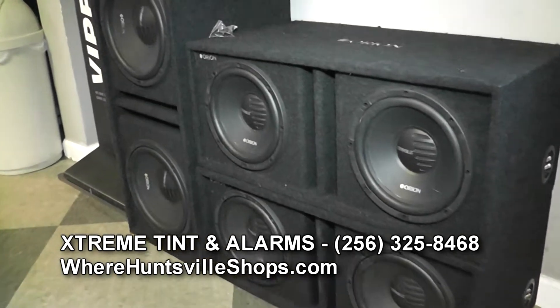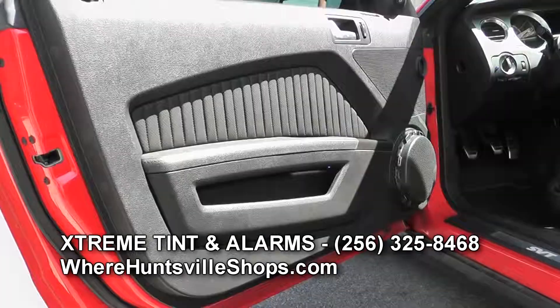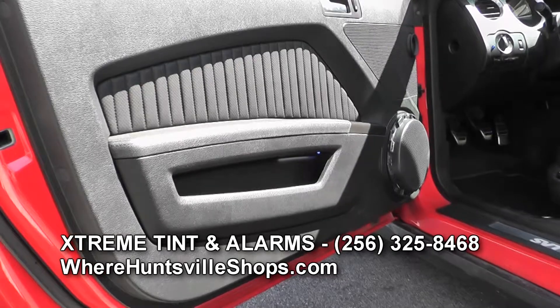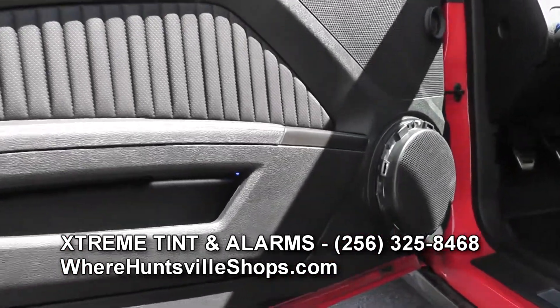We carry all sorts of car audio lines such as Orion, Rockford, Alpine. Powerbase is a main seller. We also do Kicker, JVC, Kenwood — any line that you want, we can pretty much get.